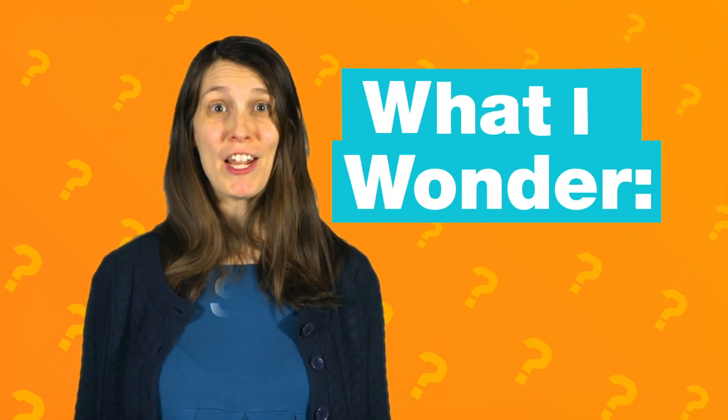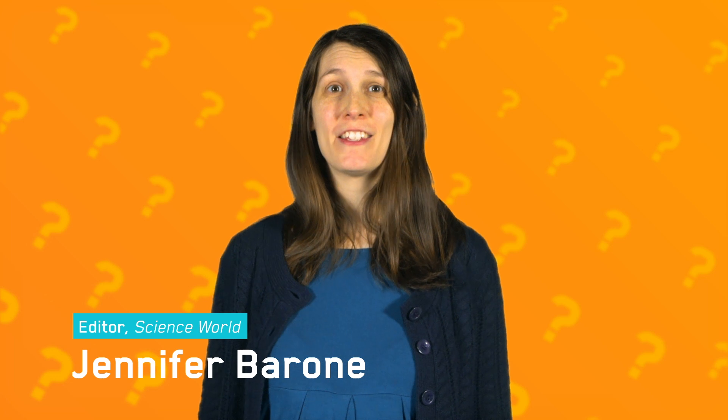Scream Machines! Hi, I'm Jennifer Barone, an editor on Science World Magazine.